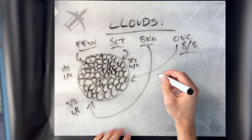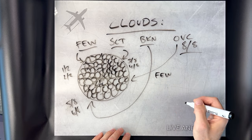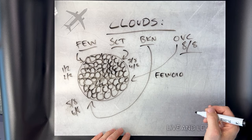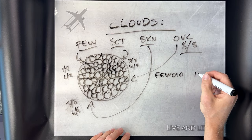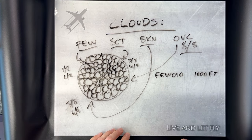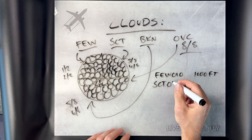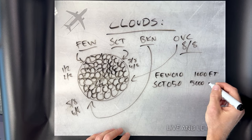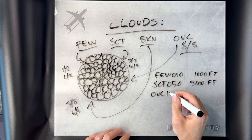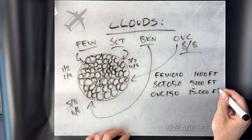After those abbreviations, there are also numbers indicating the altitude of that cloud layer, represented by three digits. FEW010 means that at an altitude of 1,000 feet there's a layer of clouds covering 1 to 2 eighths of the sky. SCT050 indicates a cloud layer at 5,000 feet covering up to half the sky. OVC150 means the sky is fully covered by clouds at 15,000 feet.